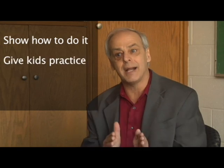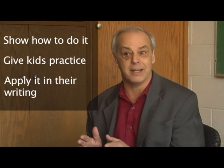For more fundamental skills like handwriting and spelling, we want to teach those skills directly but not spend too much time on them. We want to show how to do it, give kids practice, and then have them apply it in their writing.